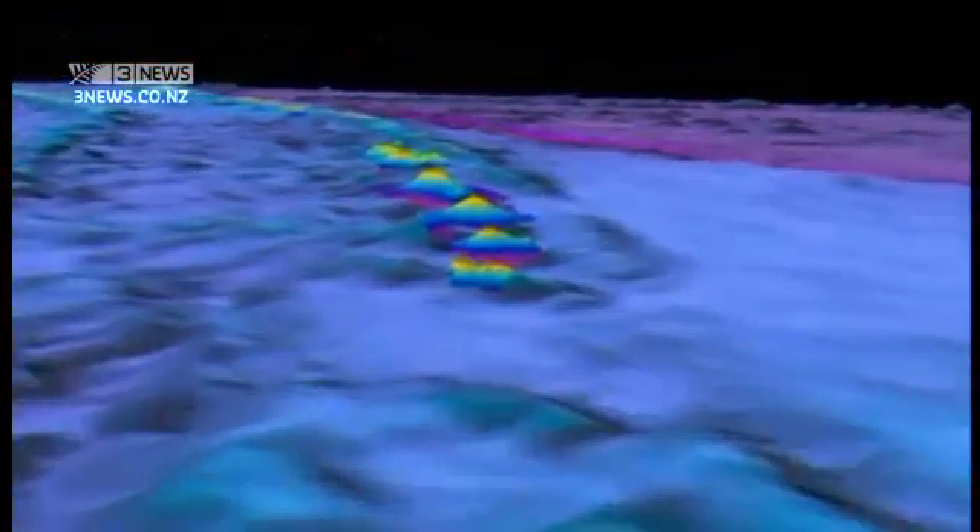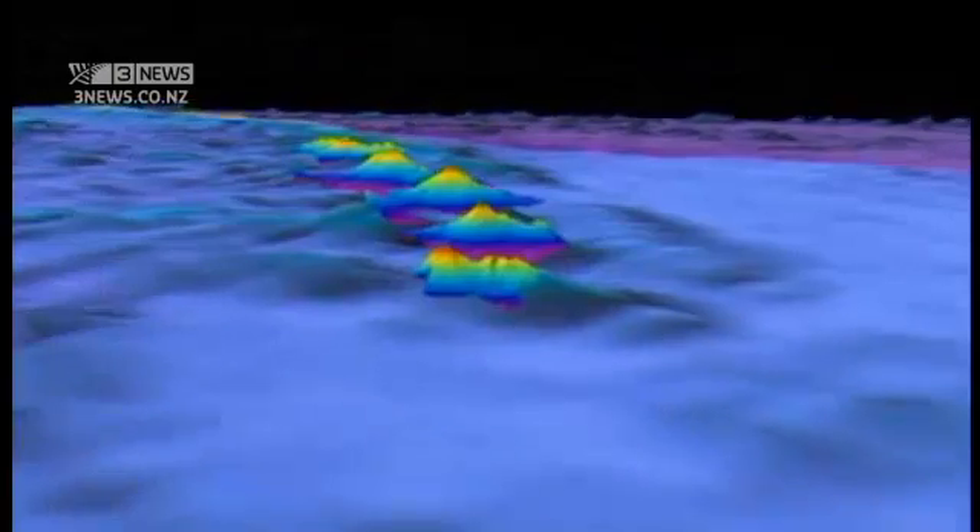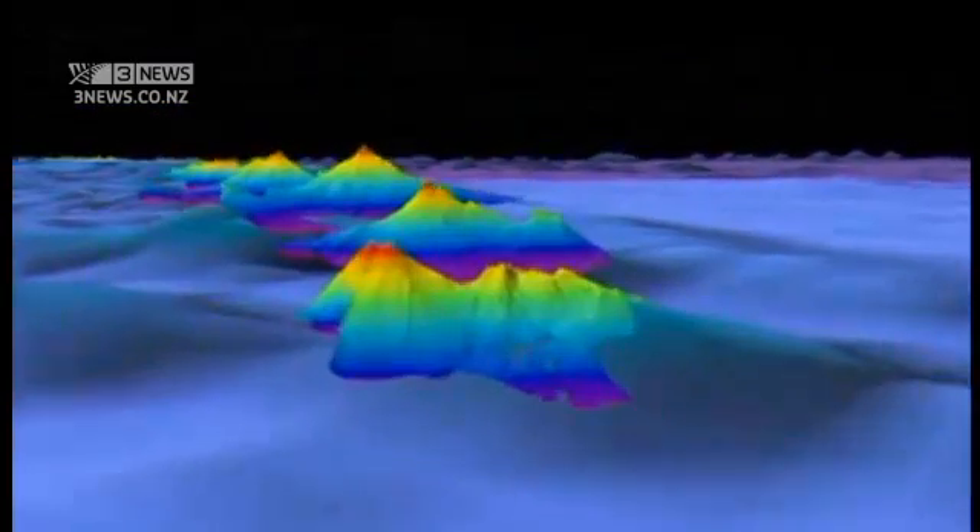Starting at Tauranga, this graphic from Niwa shows us inside the Kermadec Trench. It begins just northeast of the Bay of Plenty, quickly becoming very deep — the bluer the deeper — falling 10,000 metres at its deepest. And inside it are a series of volcanoes.